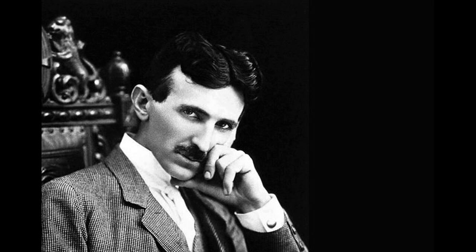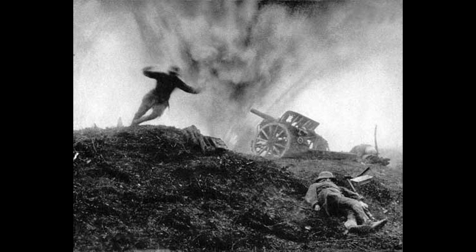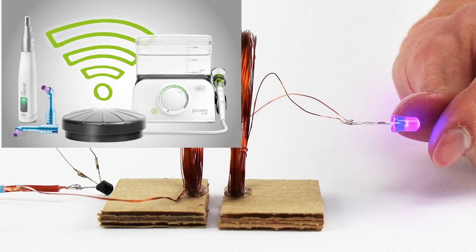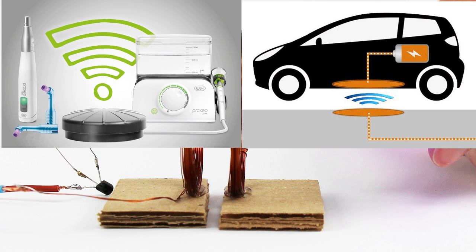After this major loss, Tesla retreated from research. Then the First World War came along and buried his ideas in the sands of time. Since then, engineers have produced many wireless power schemes for things like electric toothbrushes and car charging stations.